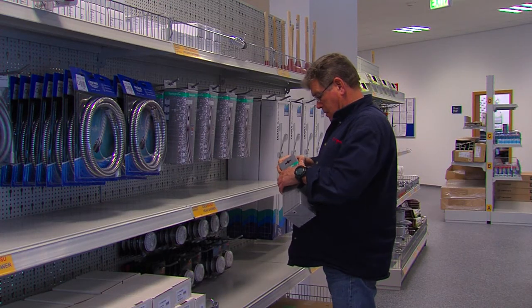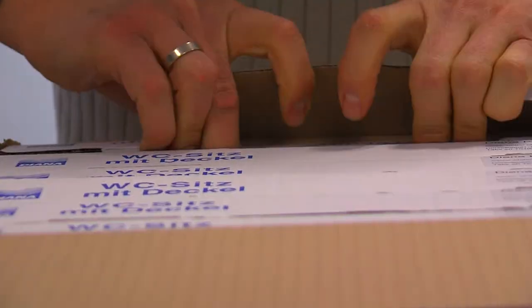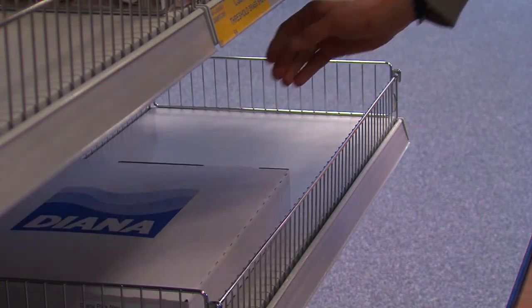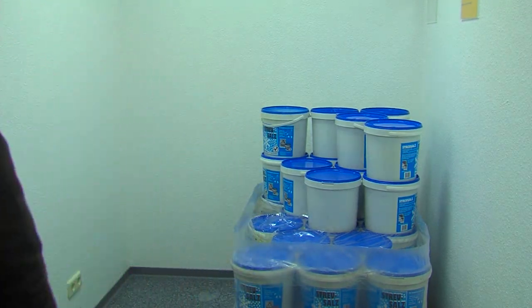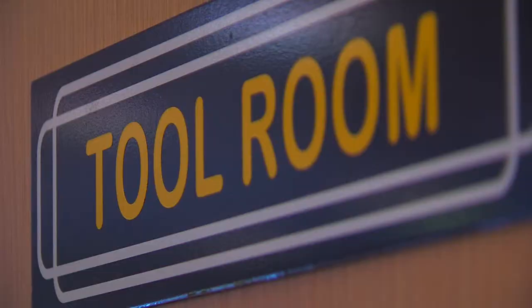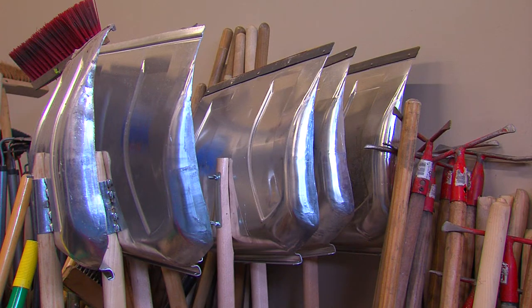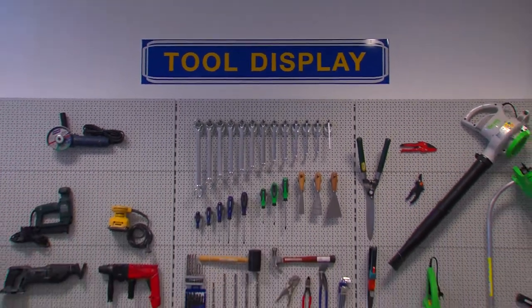Not only is it possible to get items for small fix-it jobs, but supplies for general building upkeep are available as well. Right now, since we have wintertime, we also provide salt and snow shovels. In the summertime, we also have grass seeds, lawnmowers, garden hoses, and sprinklers — anything you need for your garden to make the base look beautiful. Whatever the issue may be, the self-help center's got what you need to get the job done.